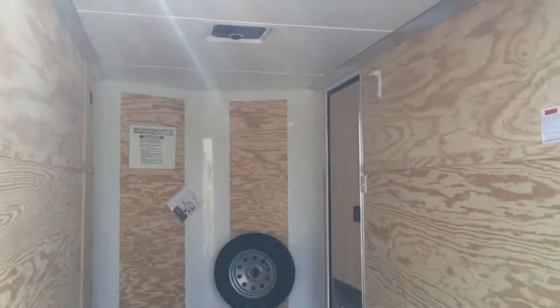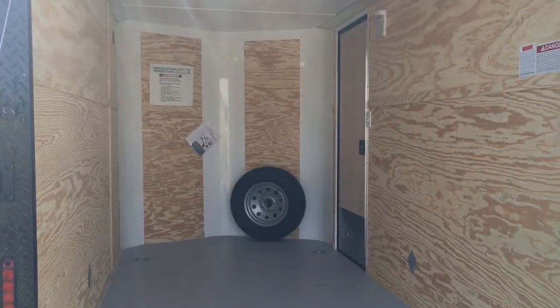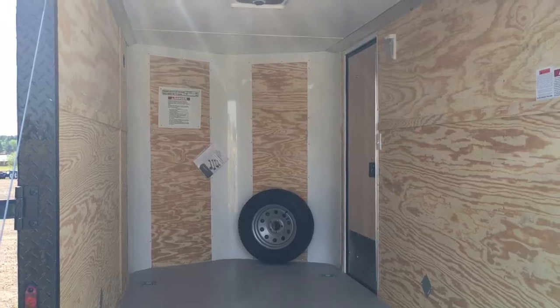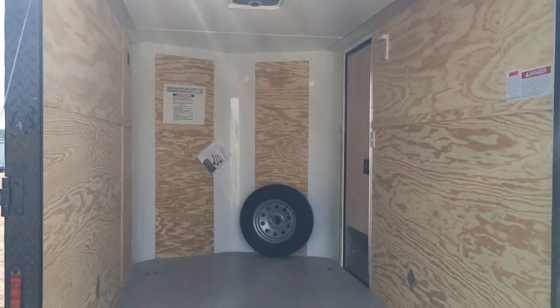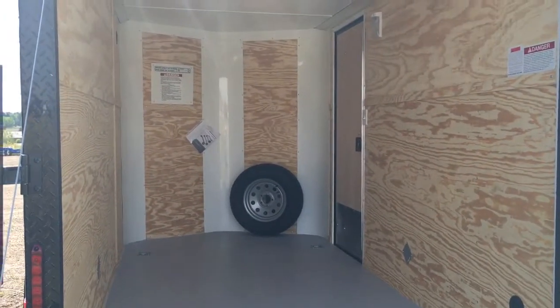Six foot six interior height. We also did a black Max Air roof vent — it does have the cover over it and won't leak water in on your toys. Interior light with a light switch conveniently located right next to the side door. The back side of the RV lock on the door has a lock, a latch, and a set of keys, so it'll function more like an RV door for you.